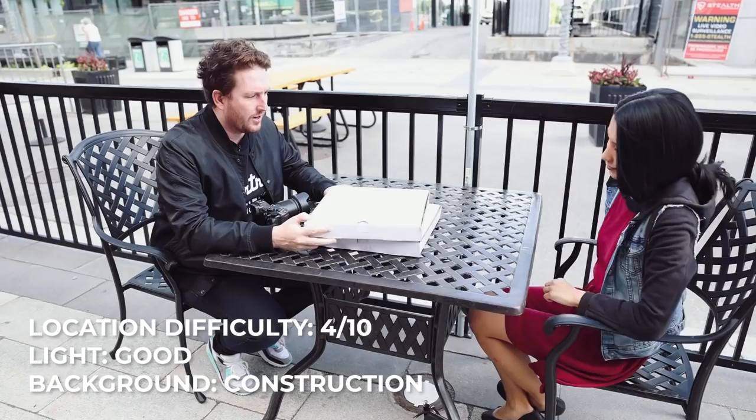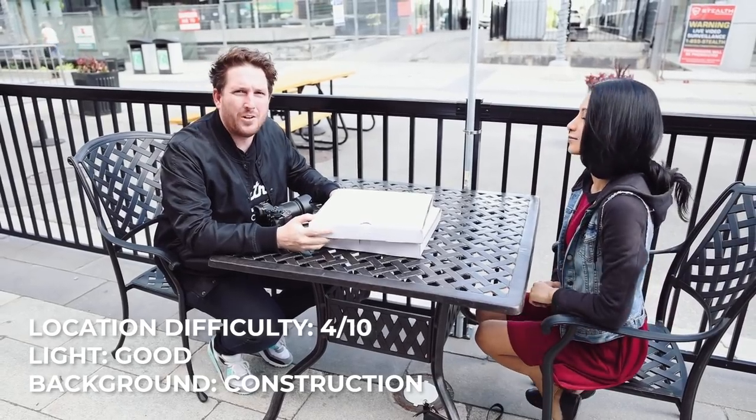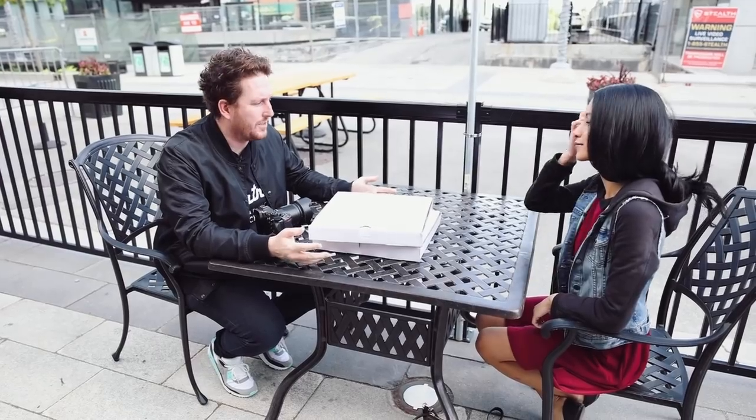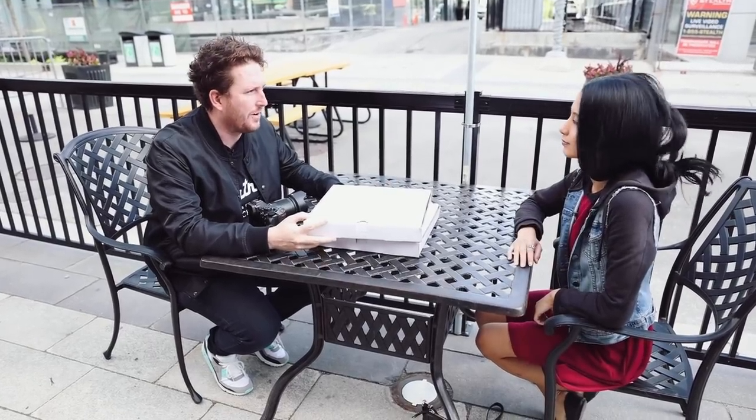Here we are at La Cucina in Kitchener, in a bit of an oddball location. We're out here on the patio — not a whole lot going on. It would not be a location that I would select, but we do have pizzas and we do have Clarissa, and we're going to see what we can do right here.